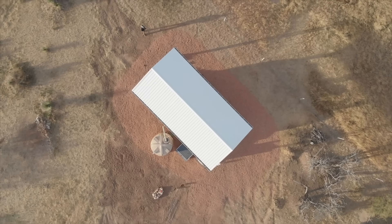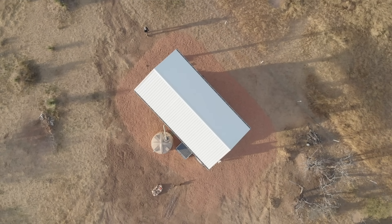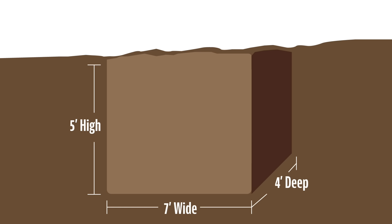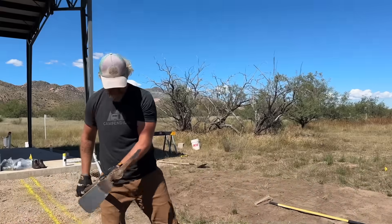Step one: dig the hole for the system. Keep it at least 20 feet away from your water source. Use your natural elevation drop — your source should be higher than the septic, and the leech line should be a little lower. If your property doesn't have the proper slope, you can create it by going one quarter inch per foot in the right direction. Dig a hole that's seven feet by four feet by five feet deep. The seven-by-four footprint gives you about a foot on each side of the barrels for additional gravel.